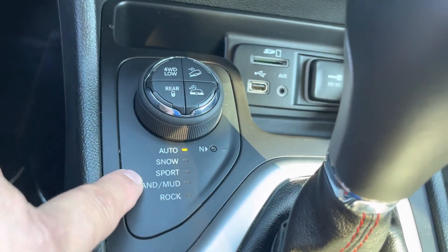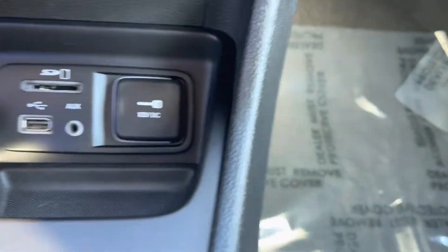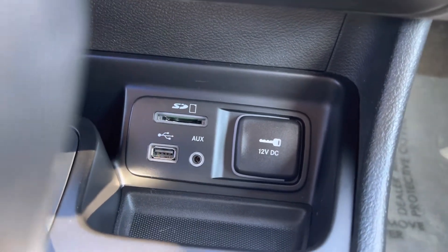Also has all the drive modes: Snow, Sport, Sand, Rock. USB and Auxiliary connections as well.